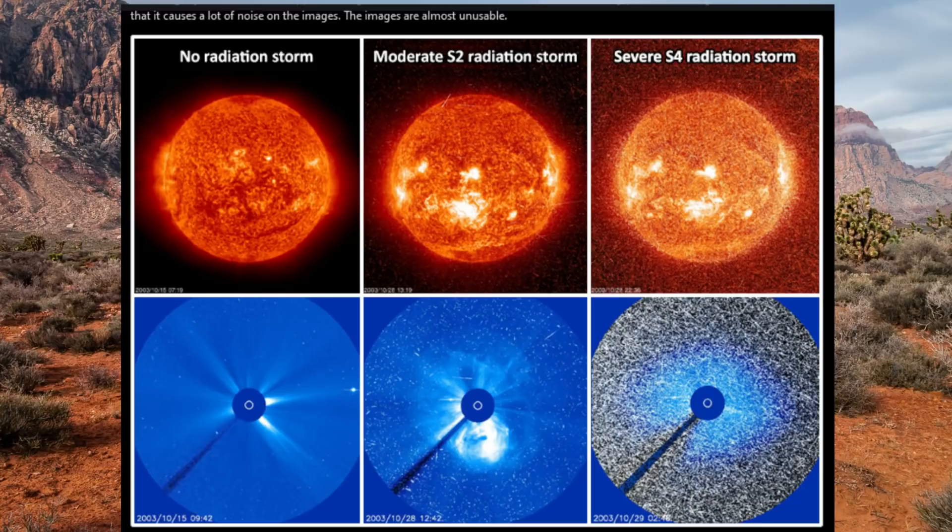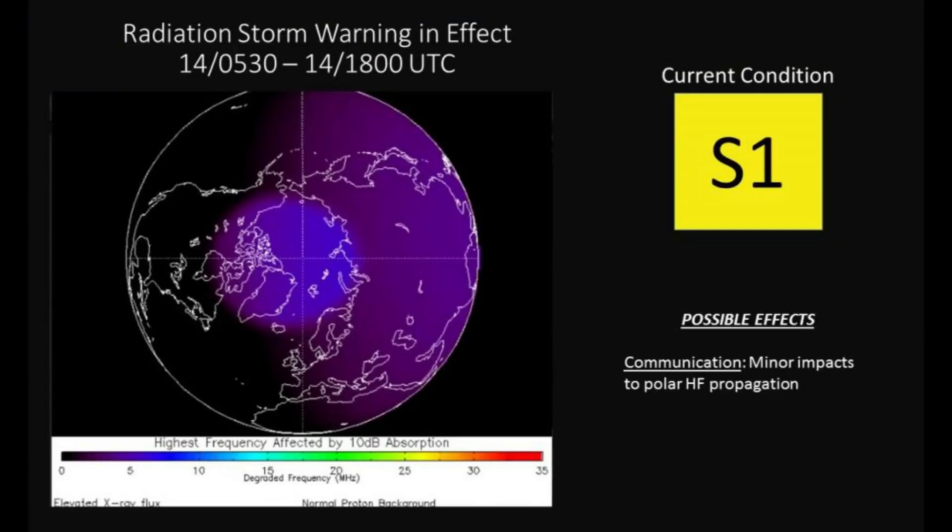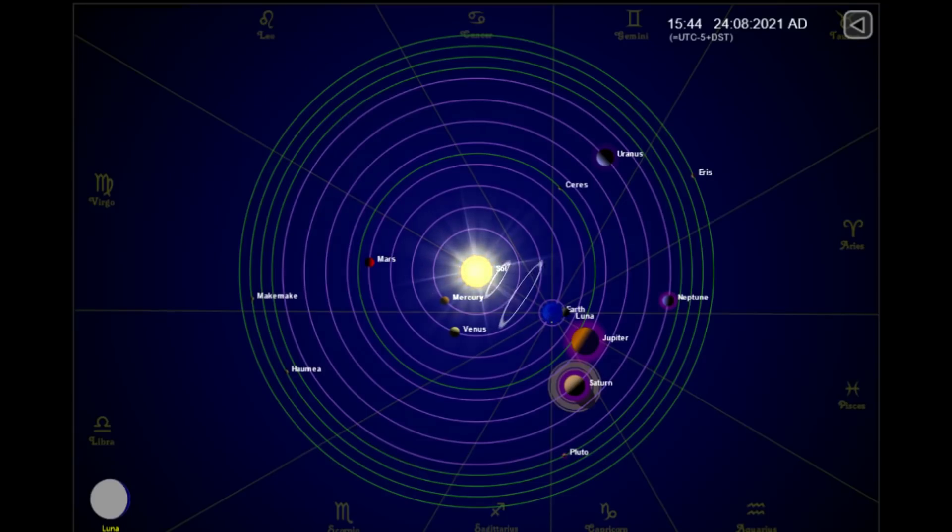Solar radiation storms are not dangerous for people on Earth. We are protected from these storms by Earth's magnetic field and Earth's atmosphere. However, satellites out in space and Earth's power grids are also vulnerable to a strong magnetic storm. This is the position of the planets today.